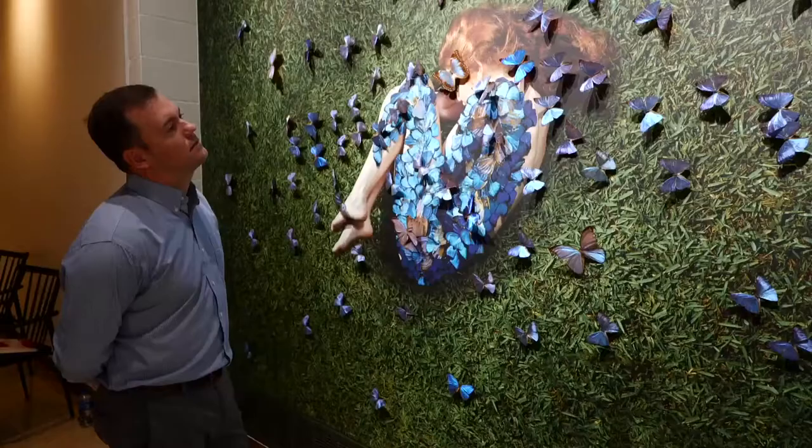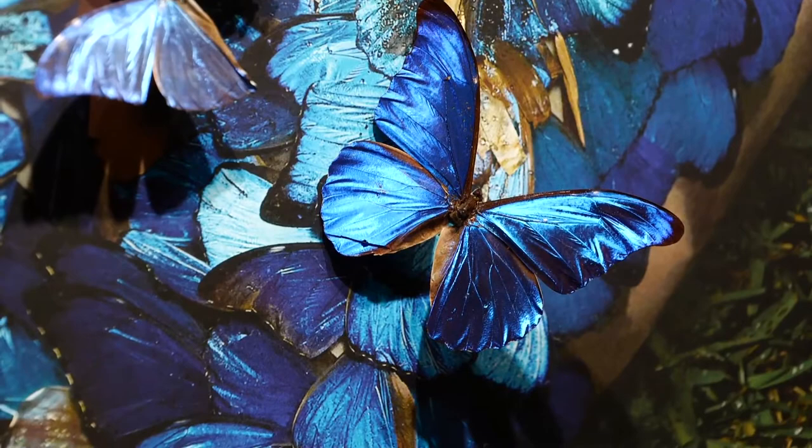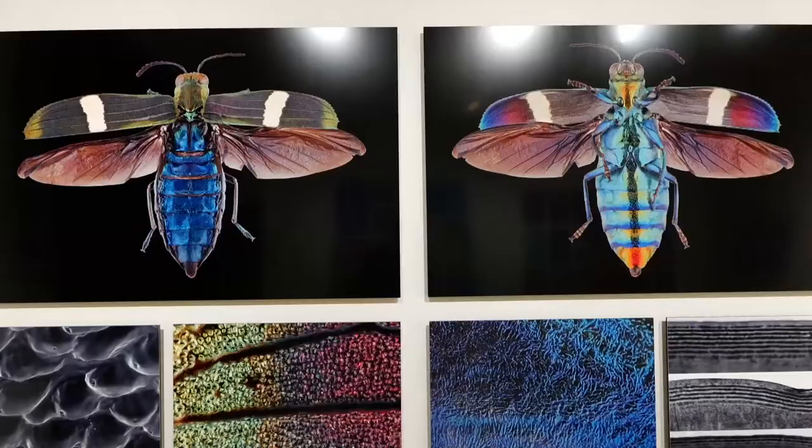Iridescence in both nature and art is striking, but scientists are unsure of the role it plays in the insect world. One of the main questions is figuring out why these things are created this way — is it for signaling purposes to each other, or for other purposes related to defense or their natural histories?